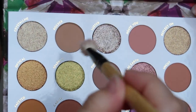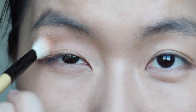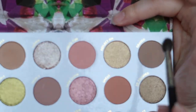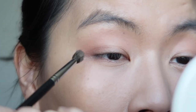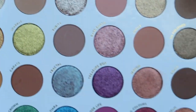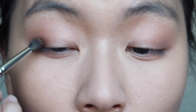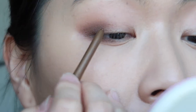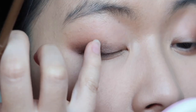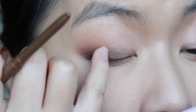Let's do the eyes first. I'm taking a color from the palette with a blending brush and applying it on my outer corner, bringing it up to the crease. Next I'm using a smaller blending brush with a deeper color to deepen that area. Then I apply the darkest color just on the outer corner without bringing it up to the crease. Now I'm taking the Overboard gel liner and lightly applying it in that area, blending it out with my finger to use as a base for the shimmer shadows.